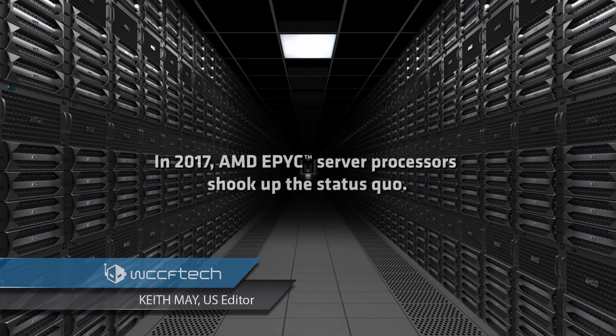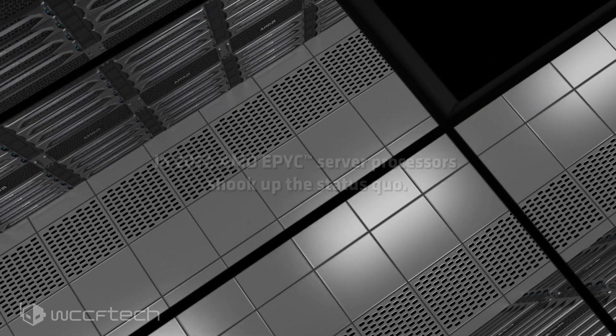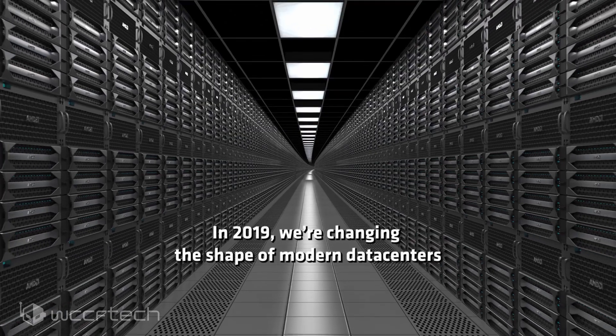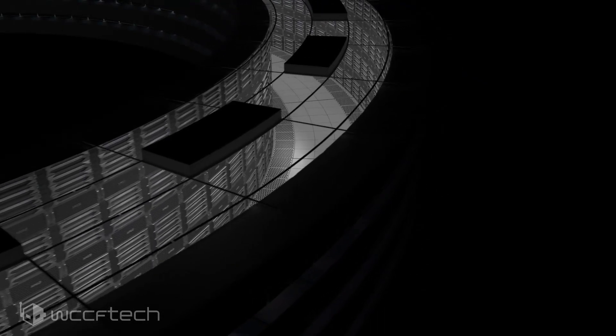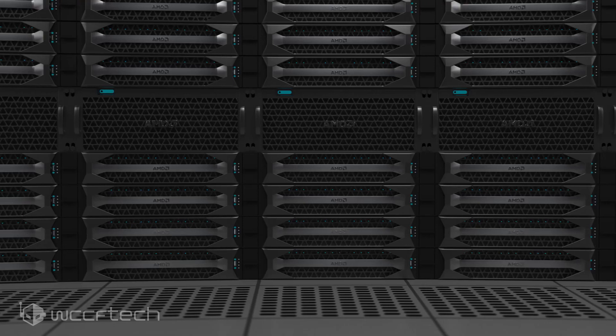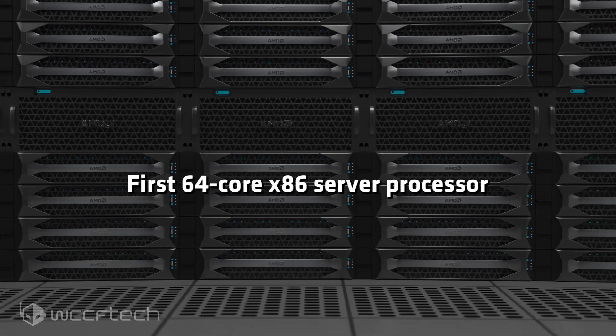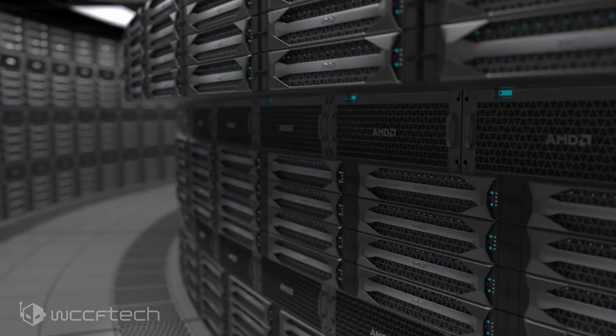AMD has recently launched its second-generation Zen 2-powered EPYC CPUs to much acclaim. The new chips deliver significantly better performance and power efficiency compared to their predecessors and, more importantly, compared to their competitor Intel. Just last week, the UK government announced that it would be using AMD's EPYC for its next-generation Archer II national supercomputer, which is expected to be the world's most powerful CPU-only supercomputer.